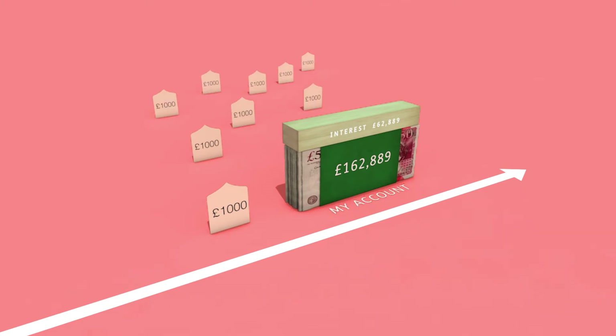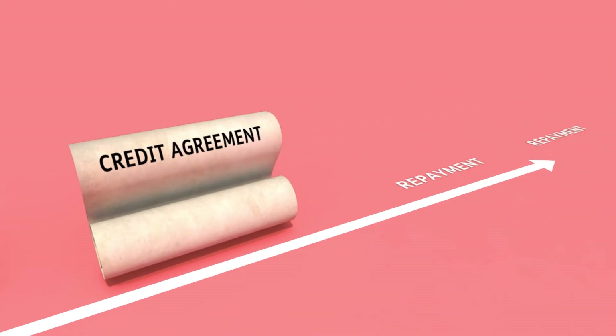While compounding rewards savers handsomely, it's important to remember that it can punish borrowers just as much, particularly if they take out credit and let the interest build up.